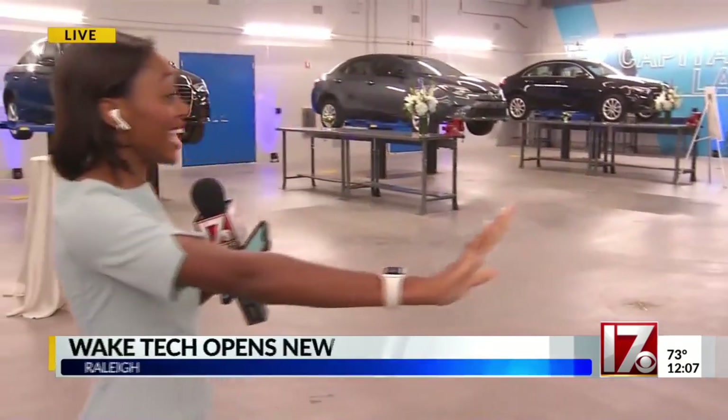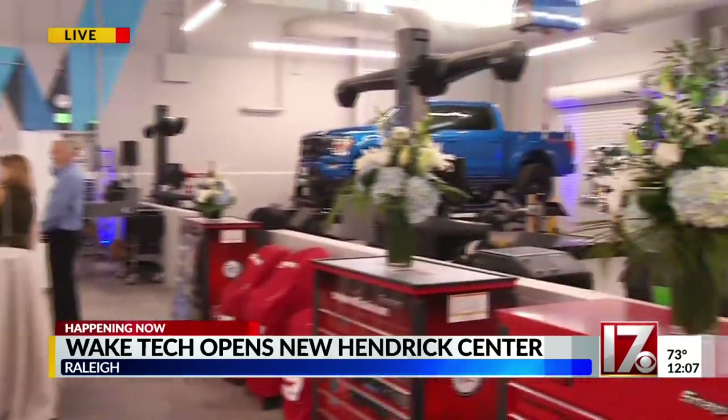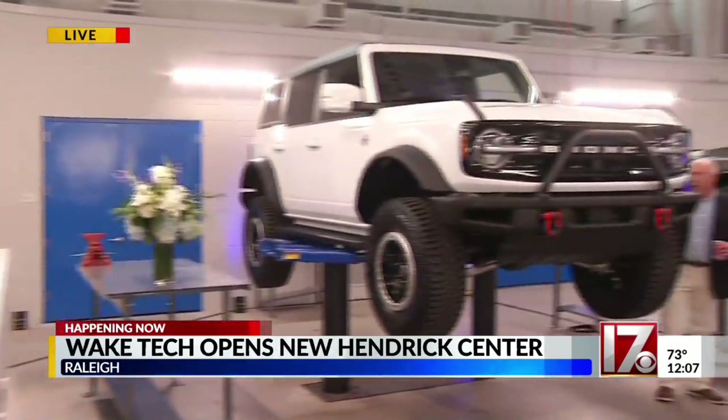Wake Tech just unveiled this building this morning. Right now we are in the Capital Automotive Lab, and you can see there's a number of vehicles around here. It's got about 13 lifts and a two-wheel alignment machine so students can learn all the ins and outs of the vehicle.